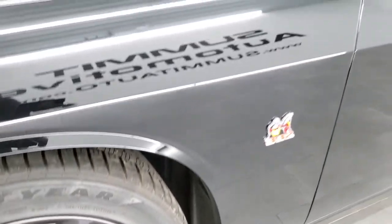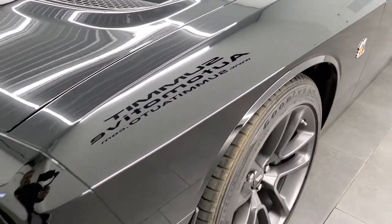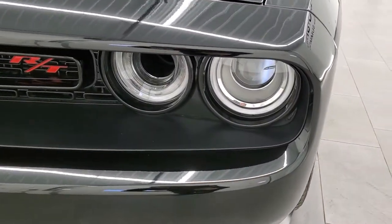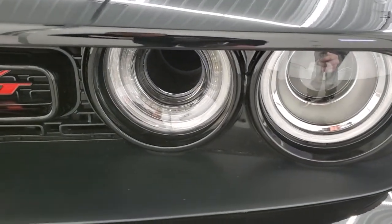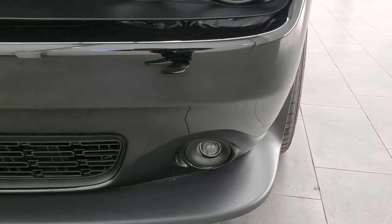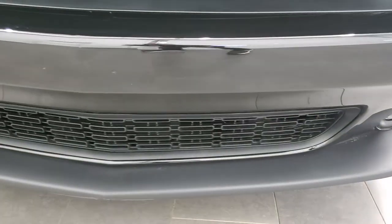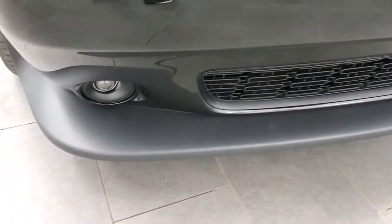There's only a thousand some miles on this car, so it is in very nice condition. You do get the projector lamp headlamps, the LED running lights, and the air intake there. When we turn those lights on it's pretty cool — we'll do that at the end of the video.